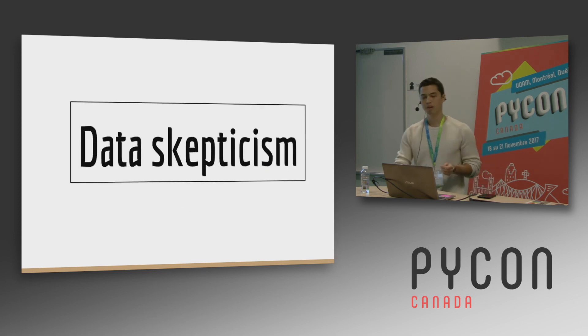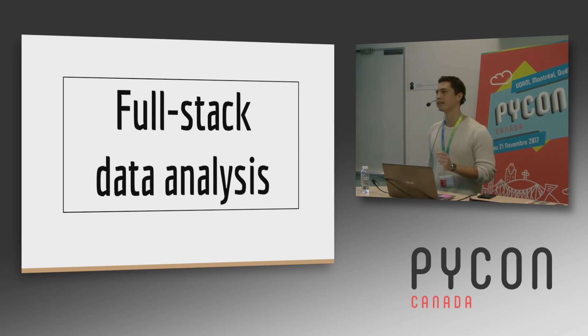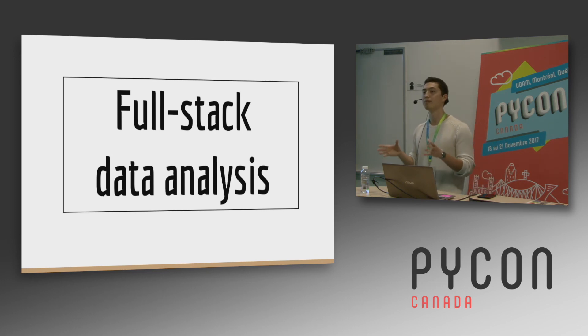Two takeaways from this talk. The first is data skepticism — you should be skeptical of the results that you produce, and skeptical of the results that others produce. Because as we've seen, there are so many places to go wrong in the data pipeline: you could scrape data incorrectly, store it incorrectly, clean it improperly. So be skeptical. The last point is full stack data analysis. I think analysts for too long have been siloed in a skill set that only focuses on BI tools and Excel, and they can benefit greatly from embracing an engineering mindset, a software development mindset, to be able to work with the data pipeline from start to finish. Thank you.